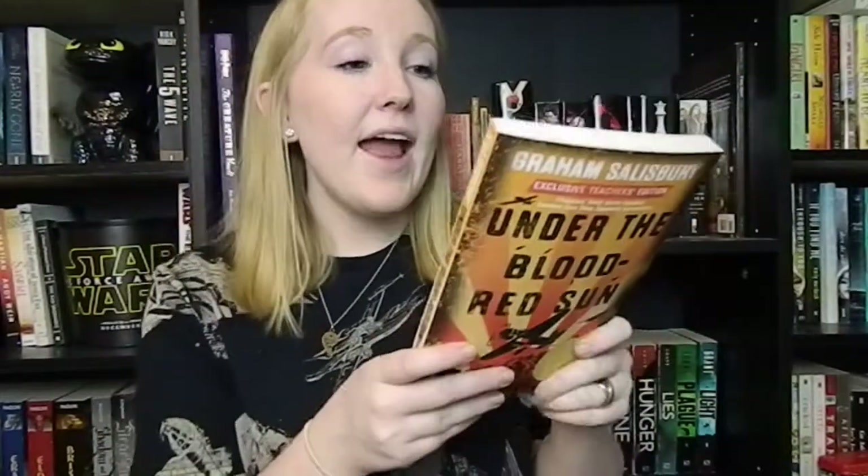Next, I got this book for free at my college — they were just giving away free books — and it is Under the Blood Red Sun by Graham Salisbury. It's about World War II and a kid who is in Hawaii when Pearl Harbor gets bombed. It sounds super good. I love war stories and I'm really, really obsessed with World War II history, so I'm so excited about this one.